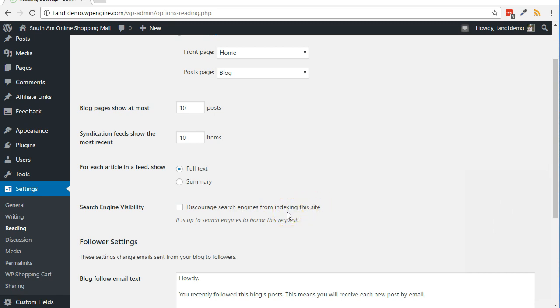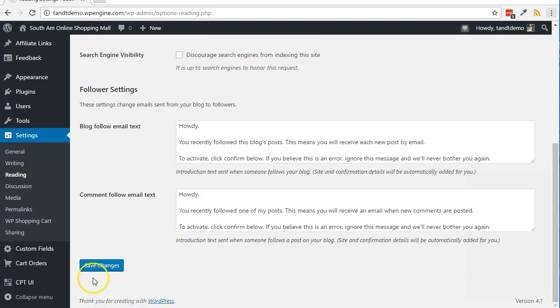Some hosts that auto-install WordPress will check that box during setup, so it's up to you to manually uncheck it when you're ready for traffic. If you do have to uncheck it, make sure to click on the Save Changes button.